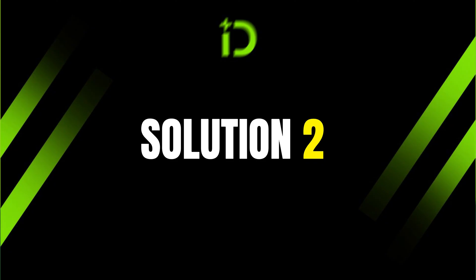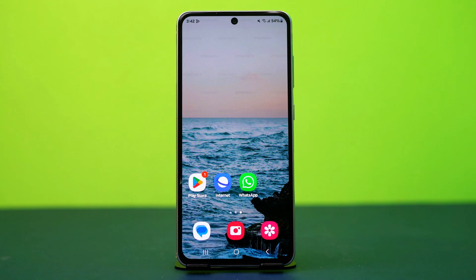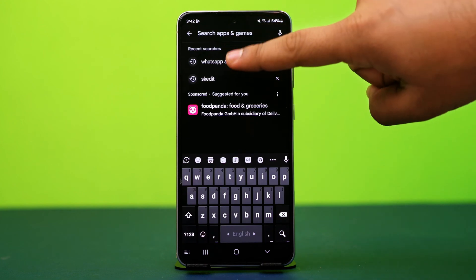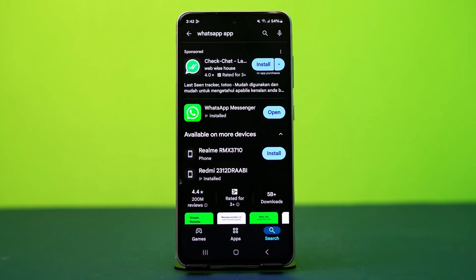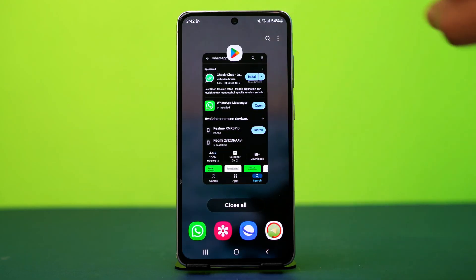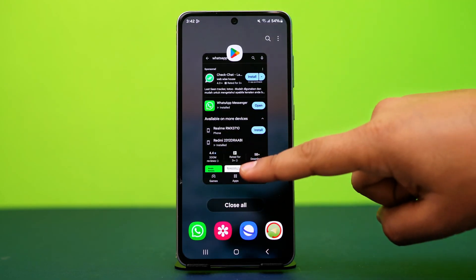Solution 2: update WhatsApp. Using an outdated version of WhatsApp may cause encryption issues. Go to the Play Store, search for WhatsApp, and make sure it's updated to the latest version. If there is any update available, simply install it. After updating, see if the problem is fixed or not.